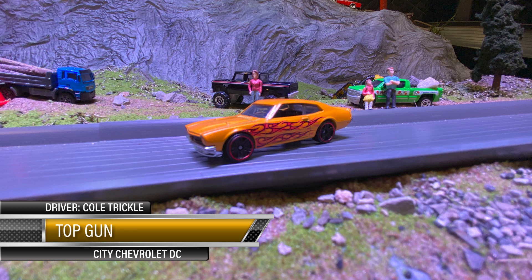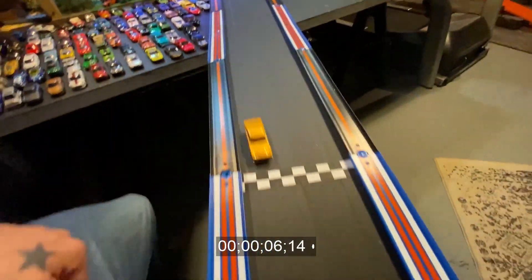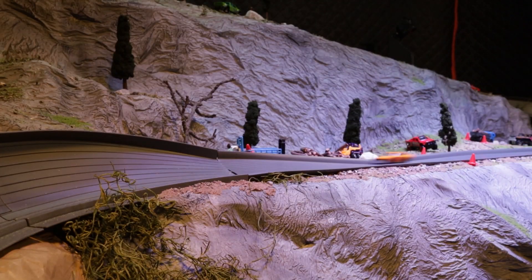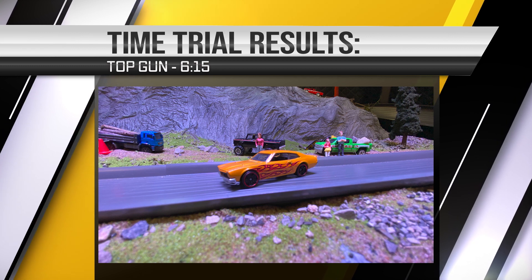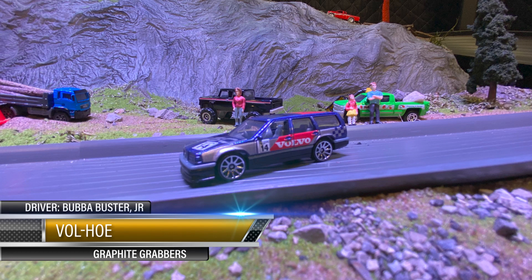Coming in hot — old Top Gun right here! Look at them flames — Cold Trickle driving this thing, City Chevrolet DC. Let's see what this bad boy does — listen at it. Dang, that thing sounds good! Oh she bounced — she had the speed, bounces there at the end, that probably cost her a little bit of time. But the line looked good. Cost her some time — 6:15 for old Top Gun there. Not too bad, but hell, I know you can do better.